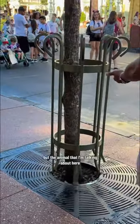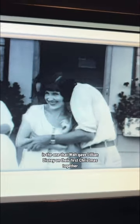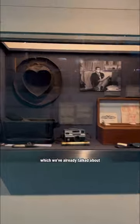This story has to do with an animal that showed up in a surprising way, which sometimes animals tend to do. The animal I'm talking about is the one that Walt gave Lily on their first Christmas together. Lily did not like Walt's hats, and she was not shy about letting him know, which we've already talked about.